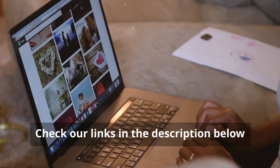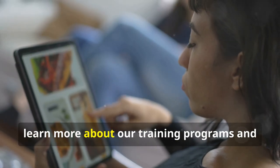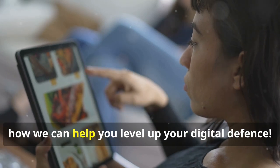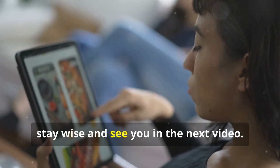Join One Connect CIC today and start your journey towards digital success. Check the links in the description below, visit our website, or contact us today to learn more about our training programs and how we can help you level up your digital defense. Stay safe, stay wise, and see you in the next video.